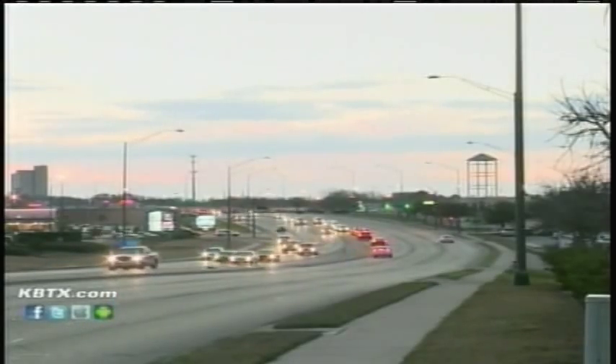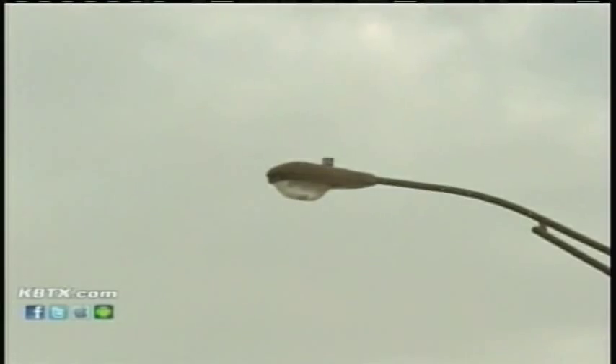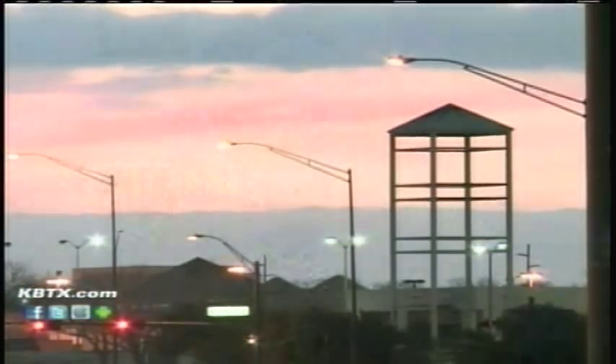We could even do things like turn off every other thoroughfare light after midnight and leave them off until four o'clock in the morning for additional savings — those are things we're looking at in the future. A bright future most of us were probably in the dark about. Reporting in College Station, Clay Falls, News 3. The program is also saving the city around 300,000 kilowatt hours of electricity a year by keeping the street lights on the same schedule.